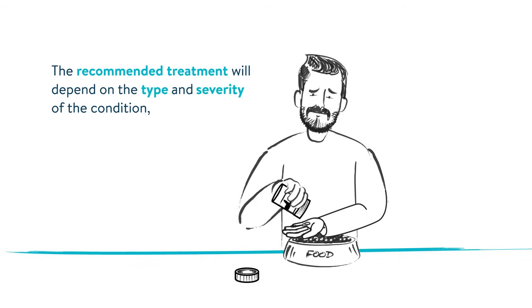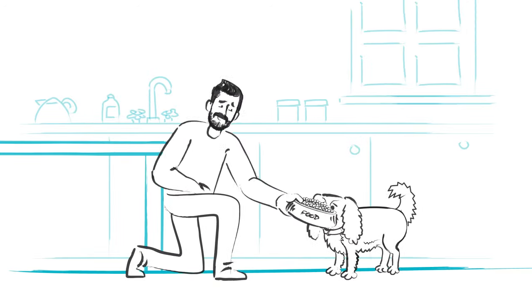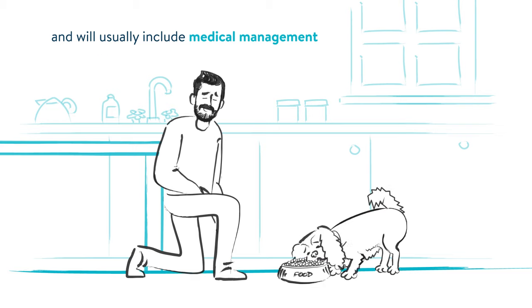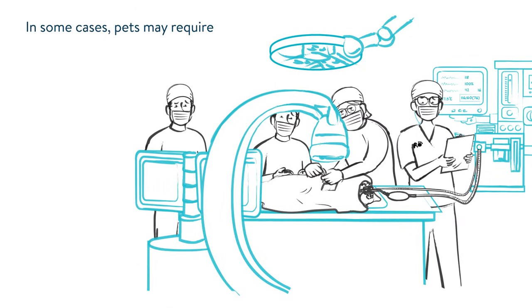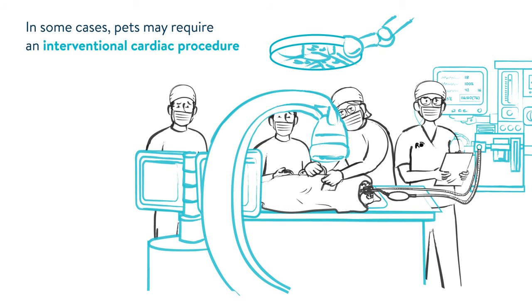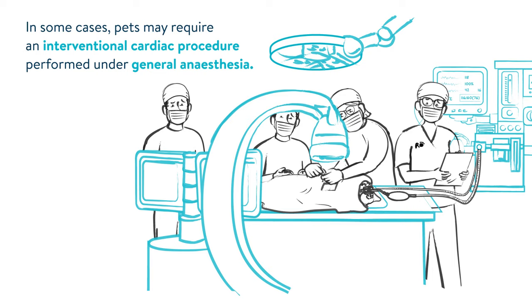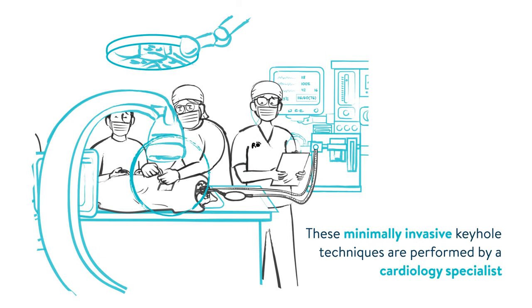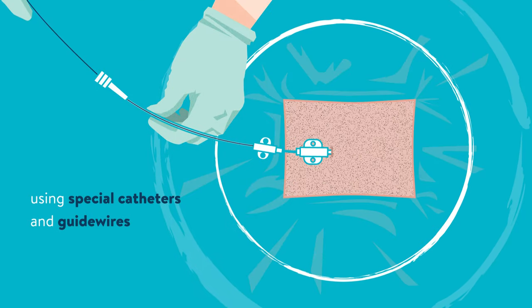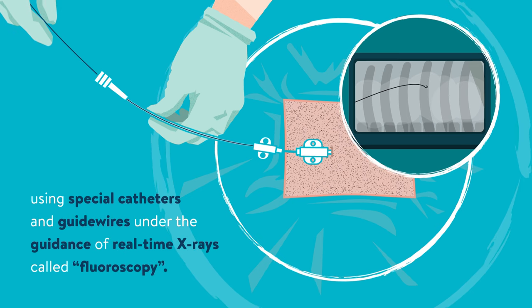The recommended treatment will depend on the type and severity of the condition, and will usually include medical management and follow-up assessments. In some cases, pets may require an interventional cardiac procedure performed under general anaesthesia. These minimally invasive keyhole techniques are performed by a cardiology specialist, using special catheters and guide wires under the guidance of real-time x-rays called fluoroscopy.